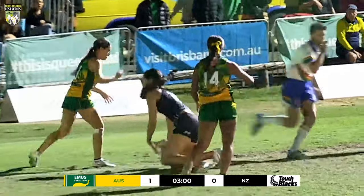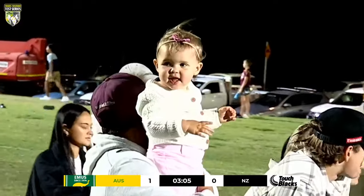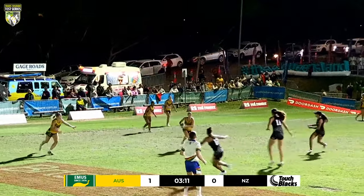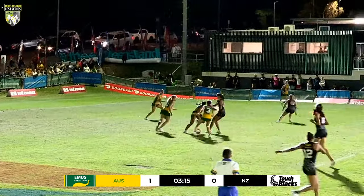That's probably something they've had a discussion about this morning. Possession goes away from New Zealand, back to Australia, but positive play. Got to continue along those lines, the Kiwis.